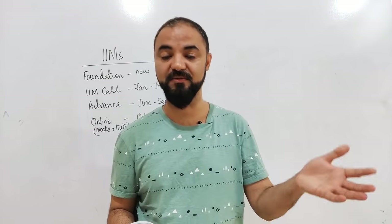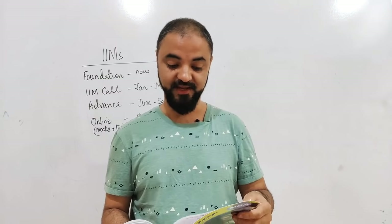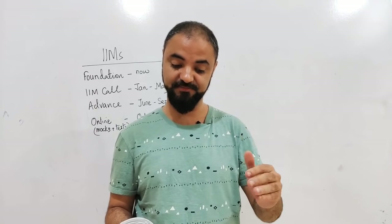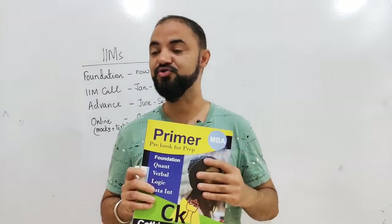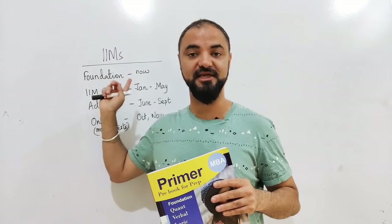As an engineer, we need more improvement in the verbal section. And for non-engineers, especially quant — algebra, numbers — everything is covered in this book. So the moment you join, the foundation book will be sent to you immediately.